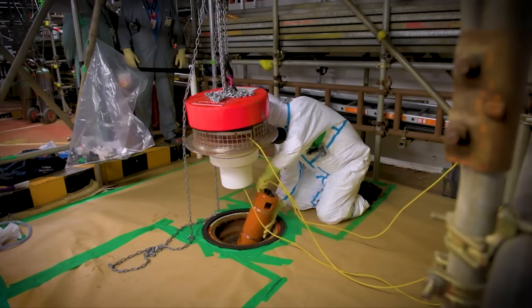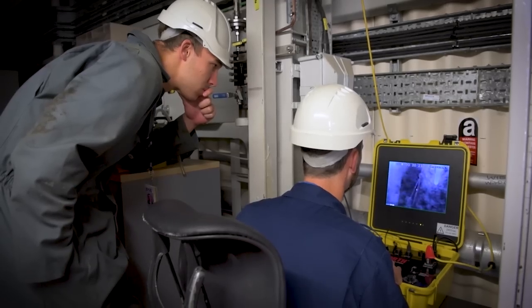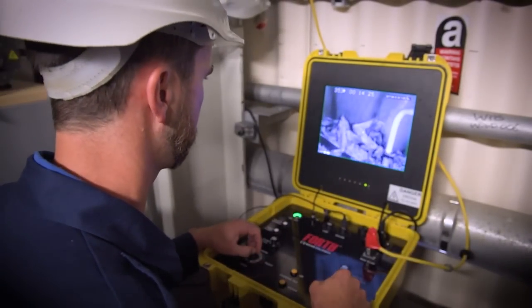Squeezing this specially designed, remotely operated vehicle through a six-inch entry hole into the silo liquor is a world first. Once inside, it's a fresh pair of eyes on the problem and could be another tool for reducing hazard and risk. It's all part of a massively complex programme where safety is the overriding priority.